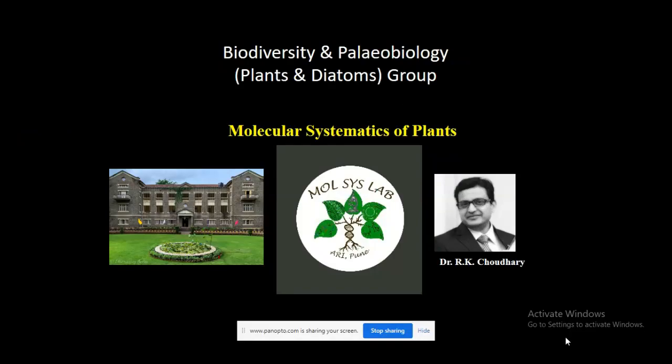Hello, I am Bhutte Shaudhary from ARI. In our department of biodiversity and paleobiology, plants and items group, we work on molecular systematics of plants.